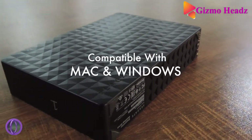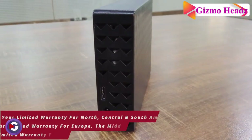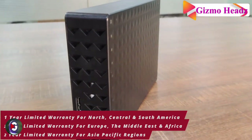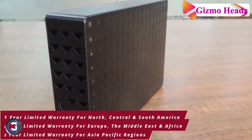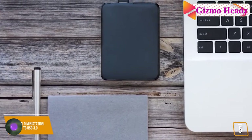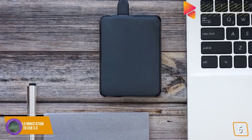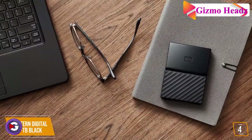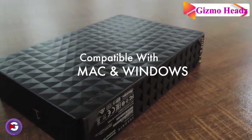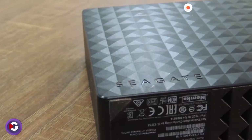If you want a drive to serve as a backup, buy the Backup Plus. But if you want a drive to complement your computer hard disk and store frequently used data, buy the Expansion drive. The Seagate Expansion is detected more reliably, and with the newer USB 3.0 version, it offers storage from 3TB to 8TB.